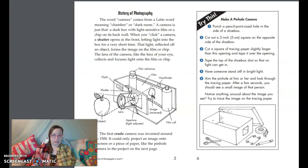History of Photography: The word camera comes from a Latin word meaning chamber or dark room. A camera is just that — a dark box with a light-sensitive film or a chip on its back wall. When you click a camera, a shutter opens in the front, letting light into the box for a very short time. That light, reflected off an object, forms the image on the film or chip. The lens of the camera, like the lens of your eye, collects and focuses light onto the film or chip.